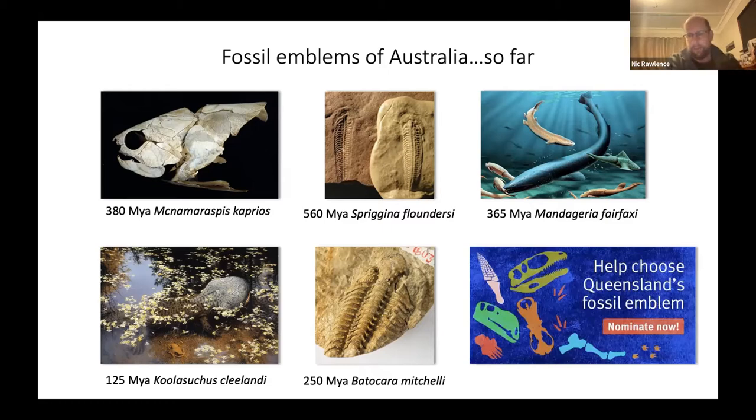Queensland, which also helped inspire the idea that we should do this in New Zealand, is currently going through its nomination process. They have a really cool website explaining why they want a fossil emblem, with 12 candidates including a mineralized flower fossil, a sea lily, a monotreme, a crocodile, and the rest made up of extinct marine reptiles and dinosaurs — which is what Queensland is famous for. All are picked to epitomize the natural history of the region.